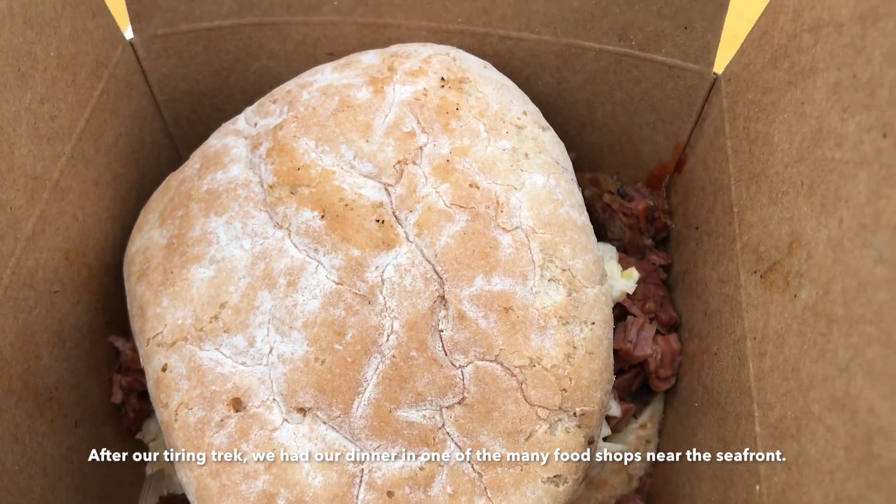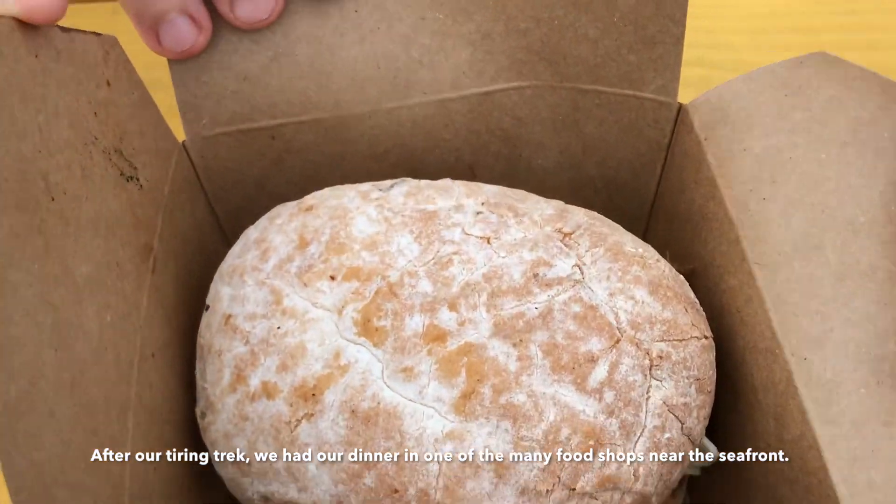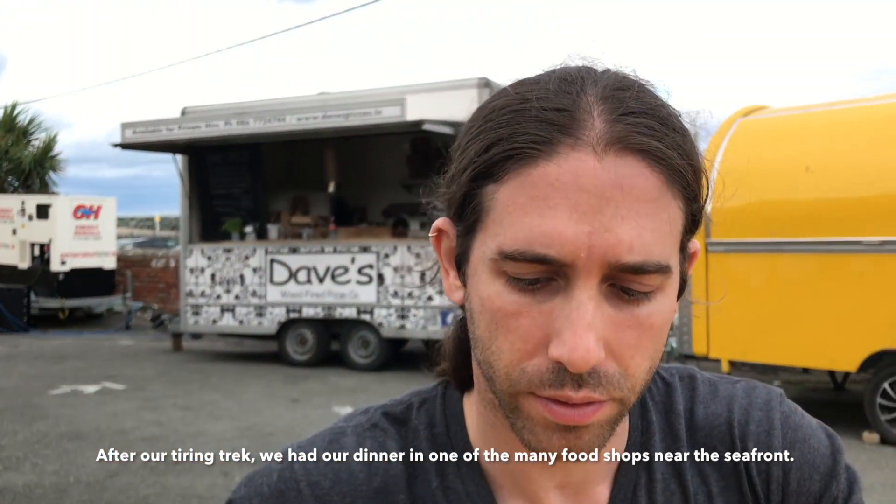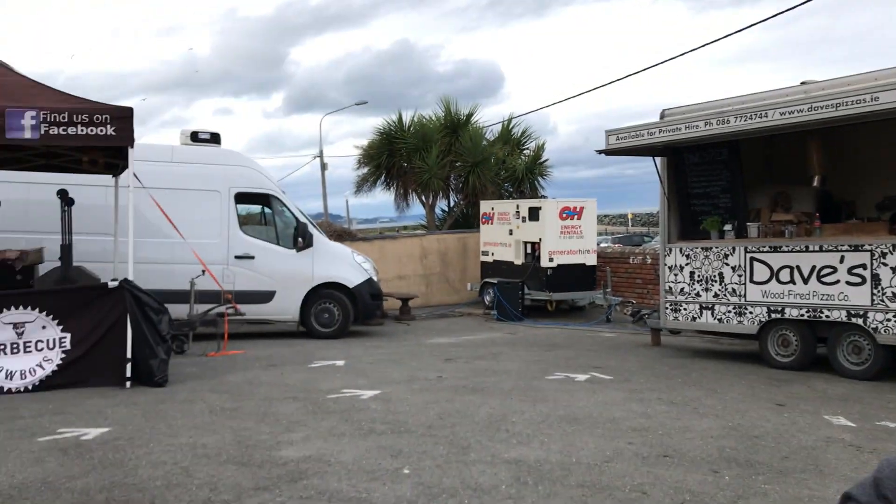We are going to eat burgers today. Our kids — they have all these small food shops.